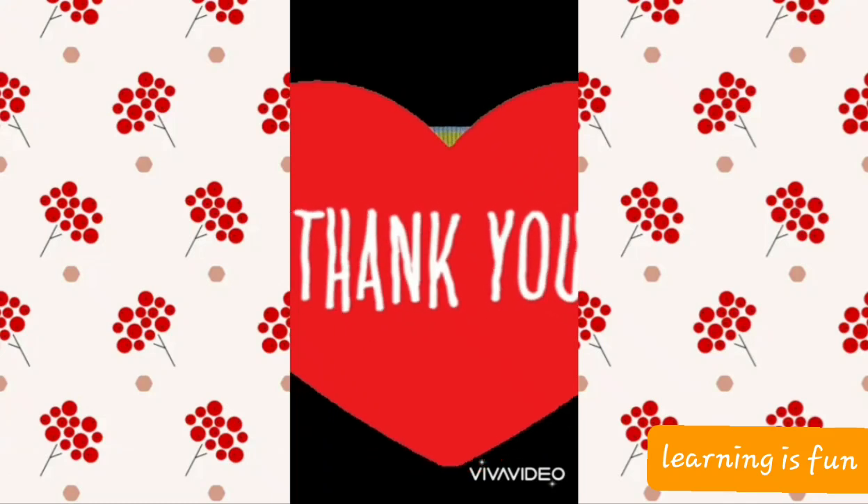So with this we finish all about letter W. Bye-bye. Take care everyone.